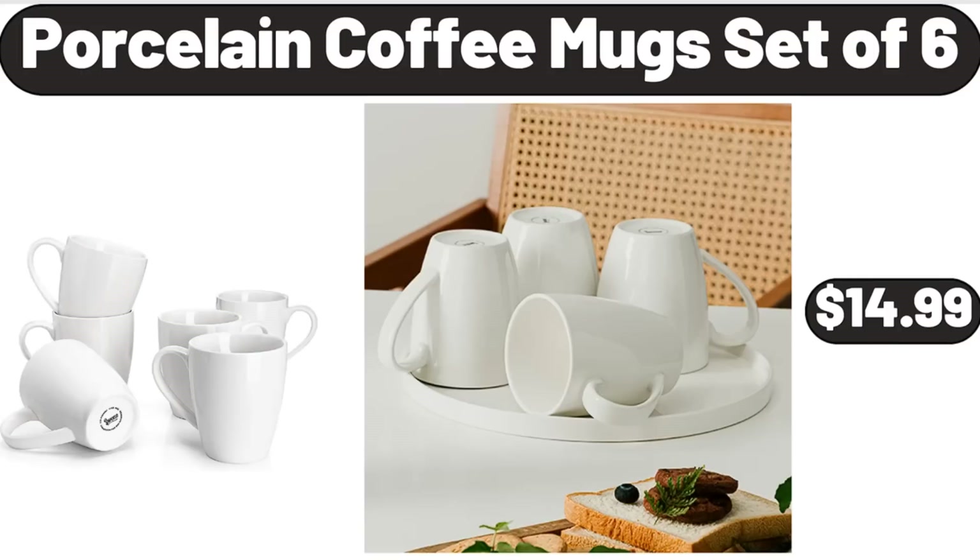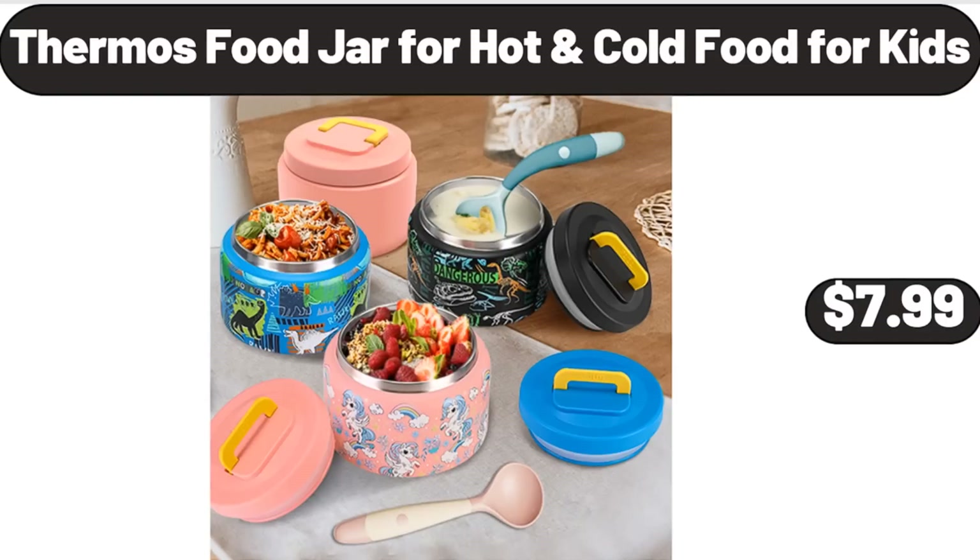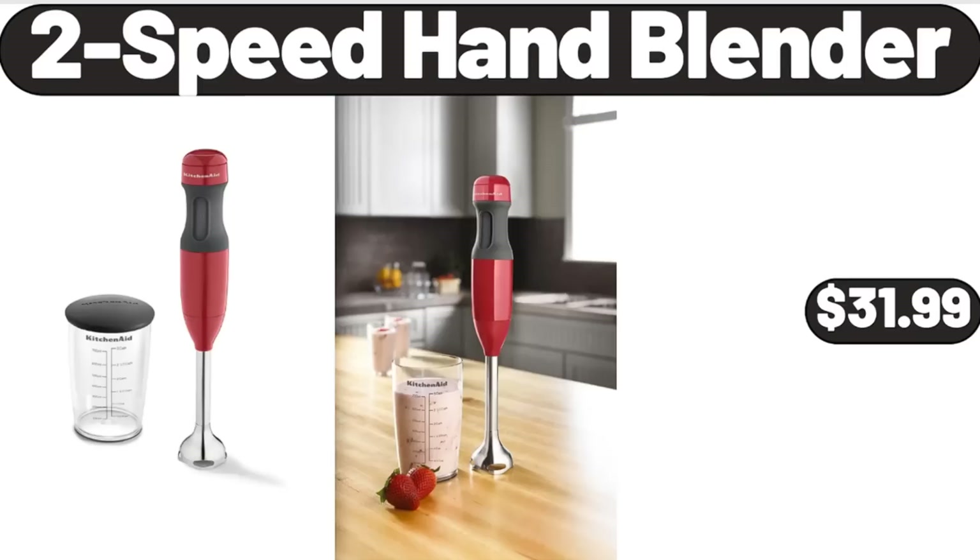Porcelain Coffee Mugs Set of 6, $14.99. Thermos Food Jar for Hot and Cold Food for Kids, $7.99. 2 Speed Hand Blender, $31.99.